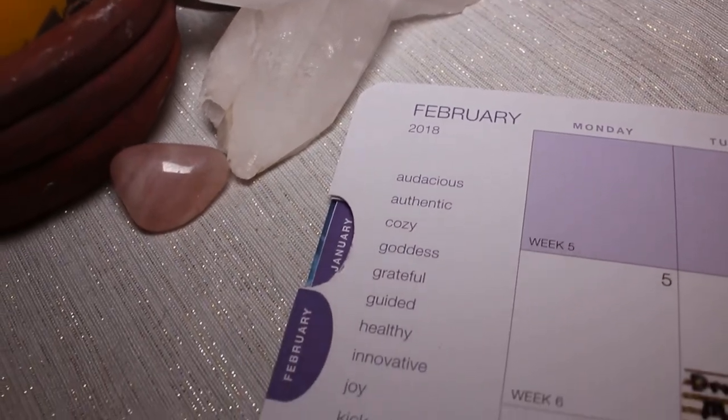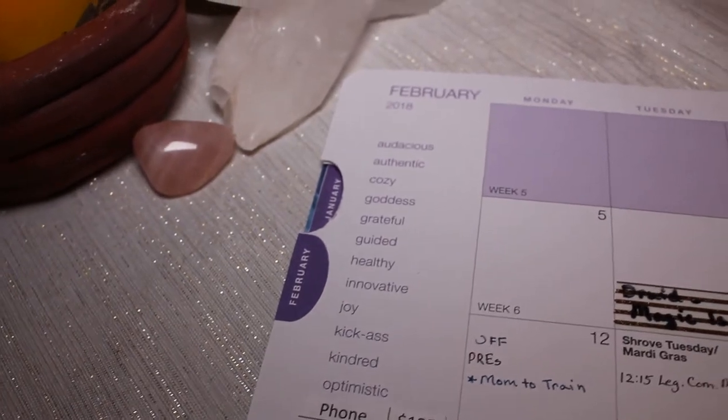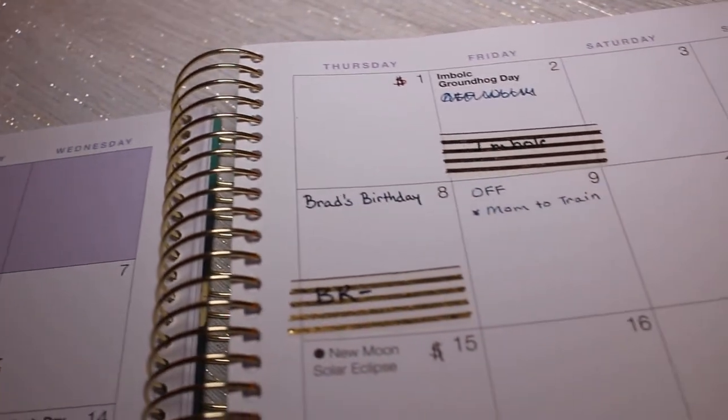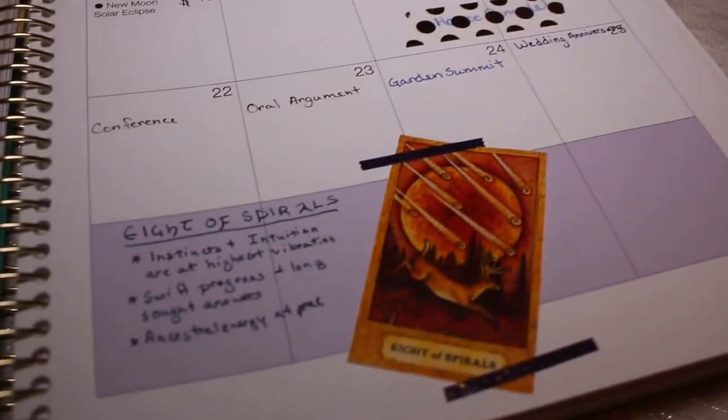The Desire Map has a month on two pages, and it also has a little worksheet page where you talk about your desired feelings, what your main intentions based on those feelings are for the year, and what you're going to do that month to make it happen. And then there's a great page where you can just put notes, ideas, and to-do lists — very useful.